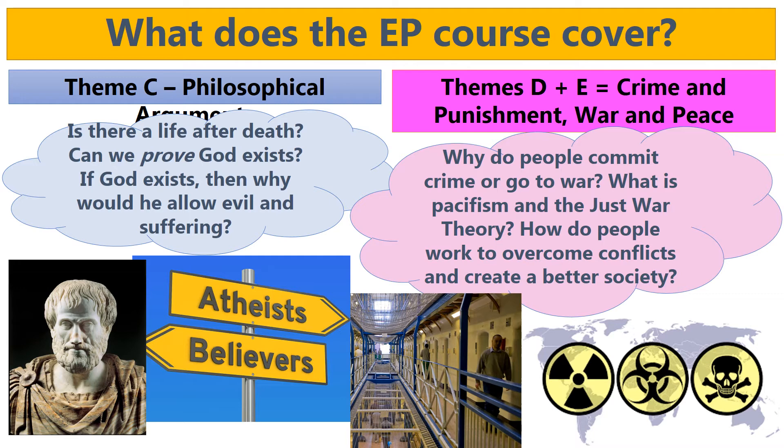Themes D and E are about crime and punishment and war and peace. For example, we're looking at why people actually commit crimes or go to war, and what is pacifism and the just war theory. How do people work to overcome conflicts and how do people try and create a better society?